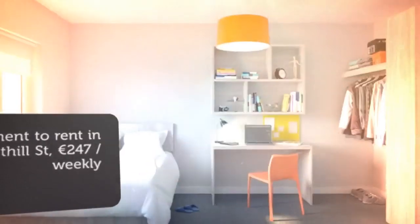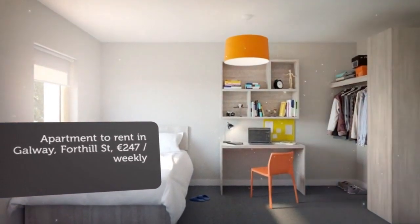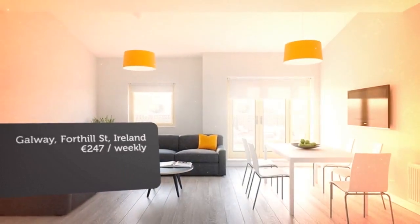Bright, airy, and freshly decorated, each of our one, two, or three-bed apartments offer residents generous space to study and relax.